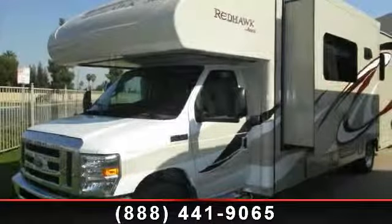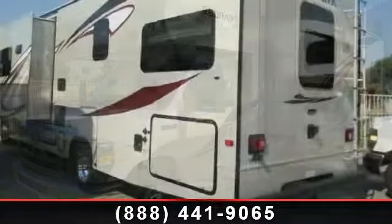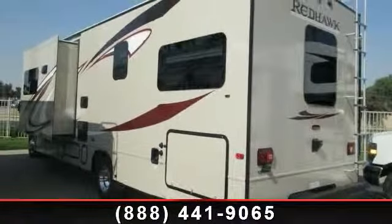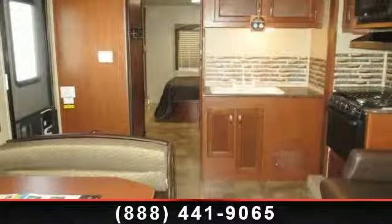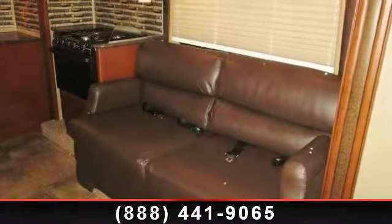Travel in style with this 2014 JAKA RedHog 31XL. For those looking for a feature-packed motorhome, look no further. Here we have the standard for style, quality, and driver comfort in Class C gas RVs. This unit is equipped for short trips, lengthy vacations, or even full-timing.